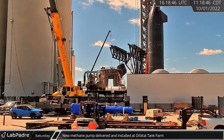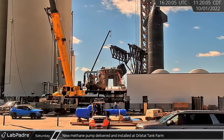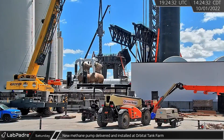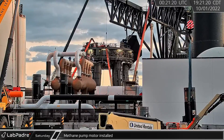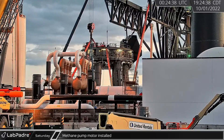Back at Starbase, the saga of cryogenic pumps continued with a blue-wrapped methane pump arriving at the launch site. Just a few hours later, the new pump was lifted and installed in methane pump slot number 3. A motor for the new pump followed that evening as crews worked to get the pump operational.